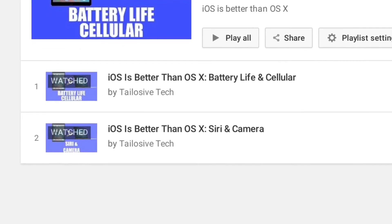I can do it. Watch this. Th— Thri— Come to think of it, I never made a third episode to the iOS is better than OS X series. Oh God. I'm part of the problem.